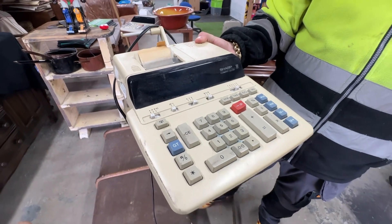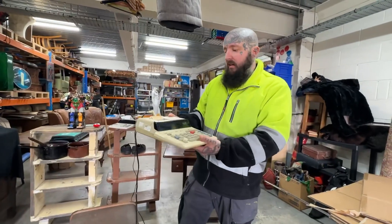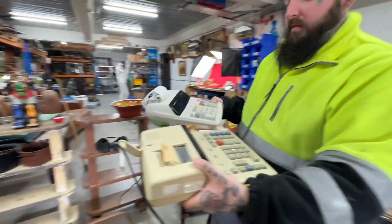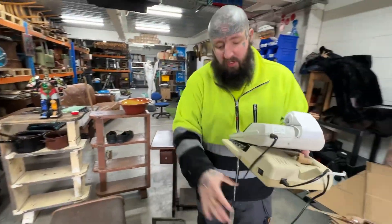Then we have this here - it's like a vintage compact, like a calculator. We've got that one and that one, paid £5 each. I'll probably get between £20 and £35 each for them as long as they're working.